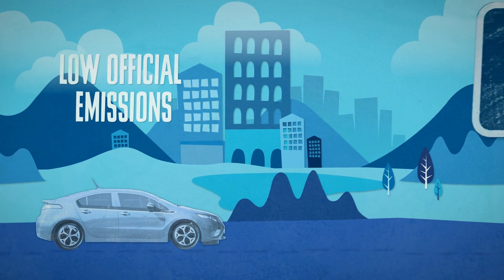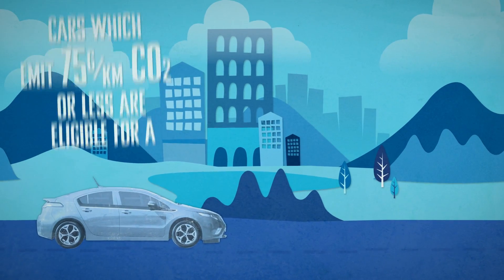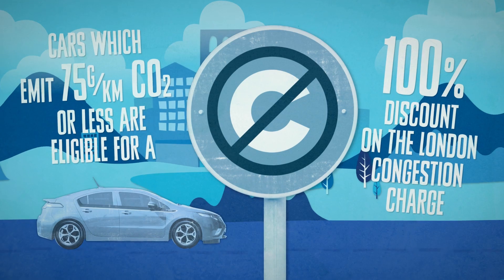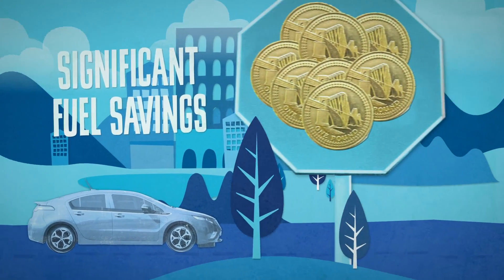E-REVs have low official emissions, therefore exemption from road tax and low company car tax rates. E-REVs are also exempt from the London Congestion Charge and can provide significant savings on the cost of fuel.